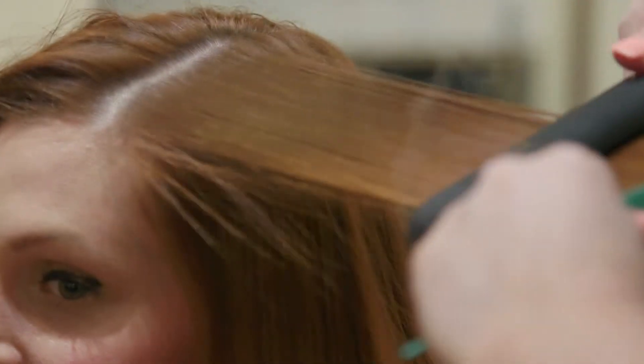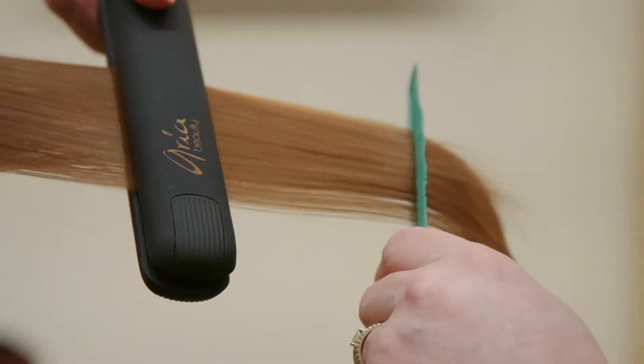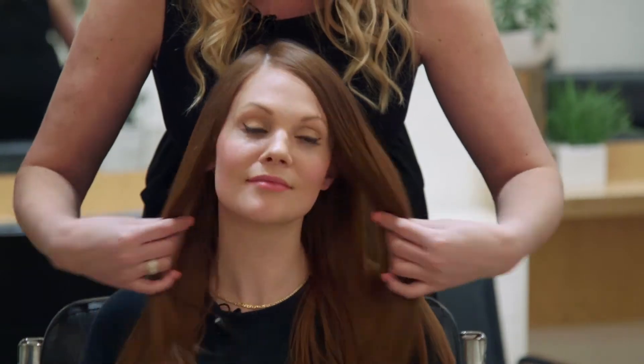Look at that smooth, beautiful hair. Redhead problems solved.